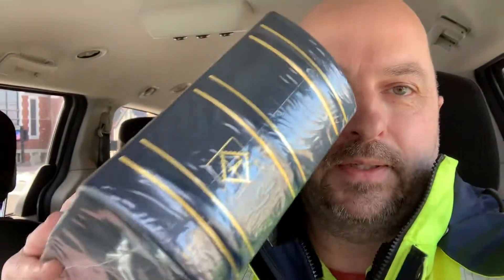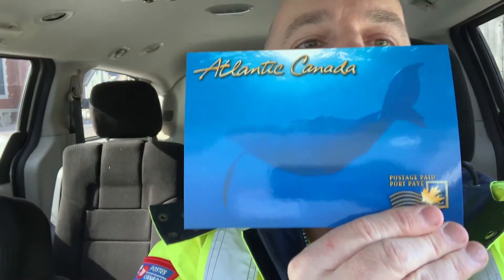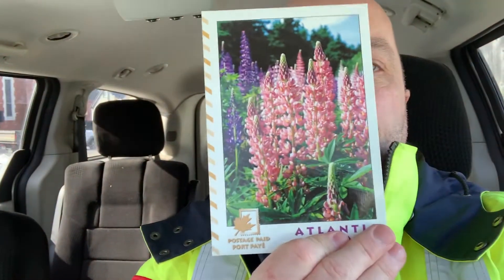Let me show you what I found this time. First thing I got was this album for first day covers — some people have been generous enough to send me one, so I want to have a place to put them. Then I found some postcards: this one prepaid with a nice whale, and then this one with some lupins.